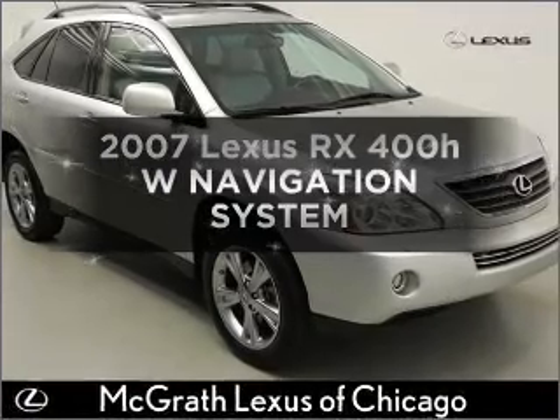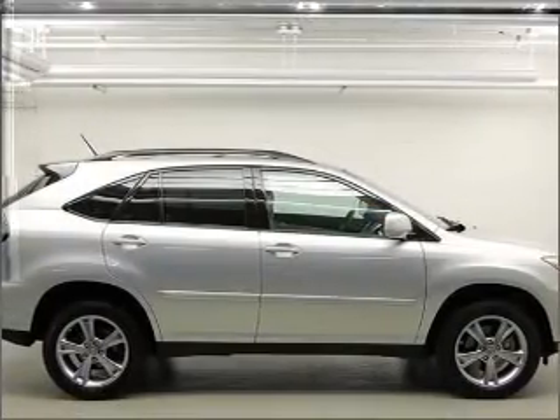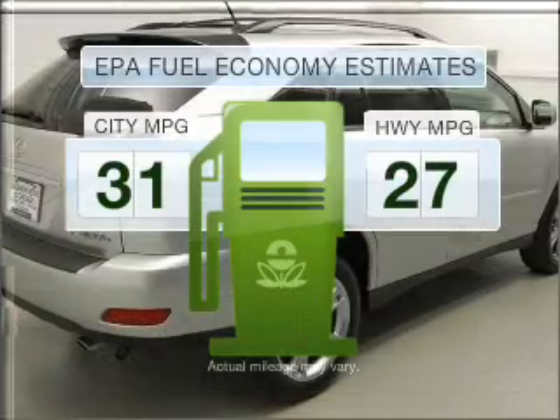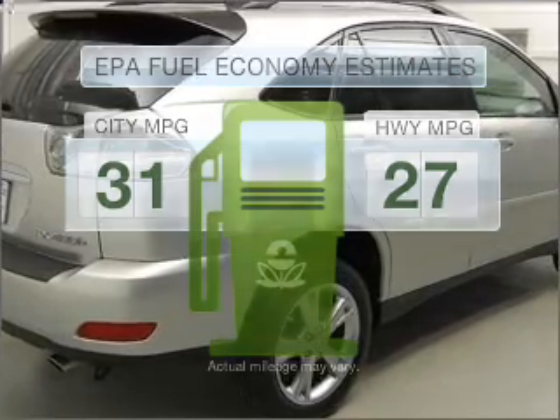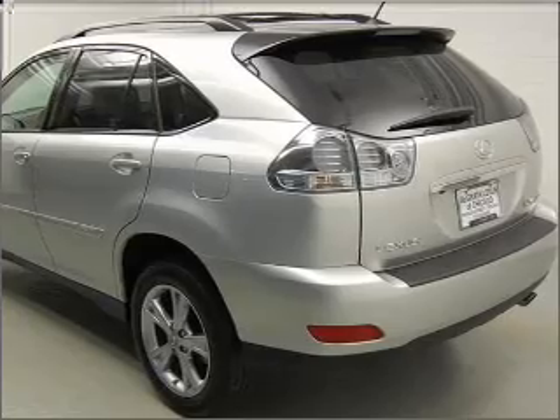Presenting the 2007 Lexus RX 400H. Travel the roads in style and comfort in this great vehicle. Run all over town and back home again without worrying about filling up when driving this fuel efficient ride. With a reliable six cylinder engine connected to a smooth shifting automatic transmission.